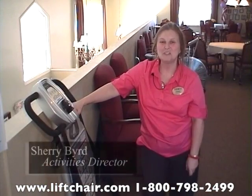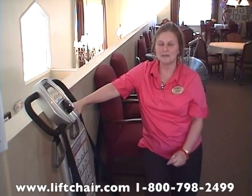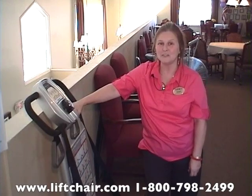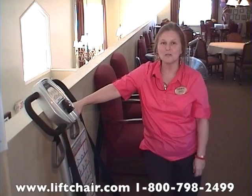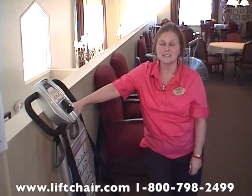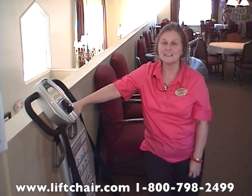My name is Sherry Bird. I'm the Activities Director from Destinations at Eastern in Las Vegas, Nevada, and we got the machine loaned to us a while back, and we've had several residents using it. I've seen those that can't walk up and down the stairs — after using the machine for a couple of weeks, they can go up and down the stairs. I've also had residents that can't use the treadmill, and now they can. Very good machine. They love it. I think it's really helping.